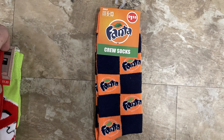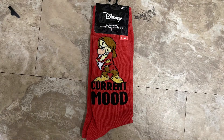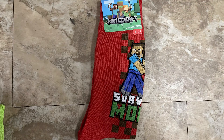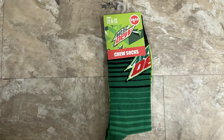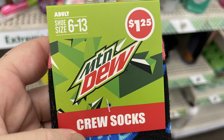We also have some new crew socks. There's the Fanta orange soda with the blue and orange squares. We also have the Disney Snow White, Current Mood with Grumpy, and some Minecraft socks — there's a blue background with the character on the front or you can get the red background. Also some more of the Mountain Dew crew socks, which fit shoe size 6 to 13 for adults.